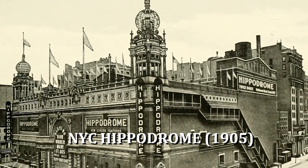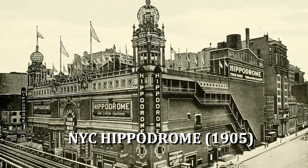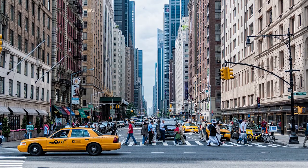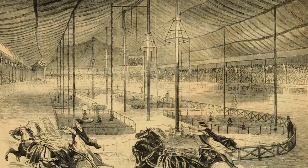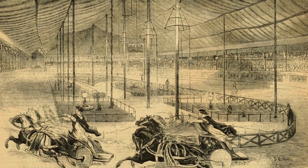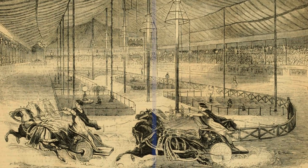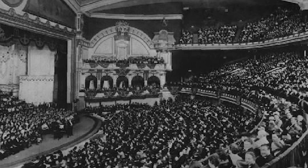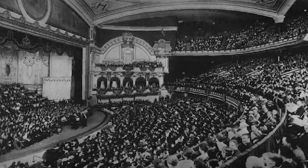New York Hippodrome was the largest and most successful theater in New York, located on 6th Avenue. The Hippodrome housed all sorts of spectacles including circus animals, diving horses, and 500-member choruses. In 1918, on stage, Harry Houdini made a 10,000-pound elephant disappear — while Houdini fired a pistol, Jennie vanished from view.